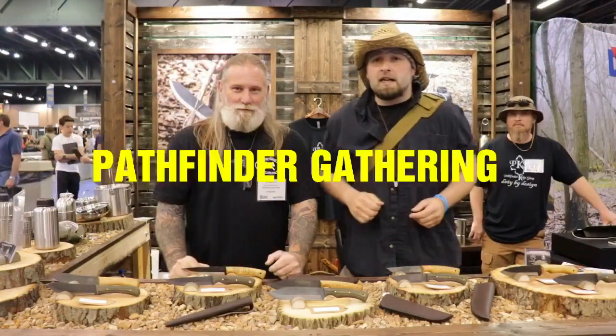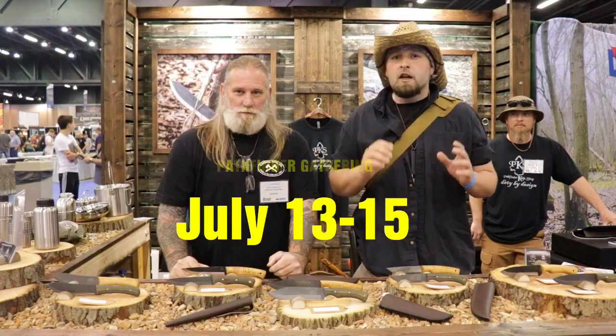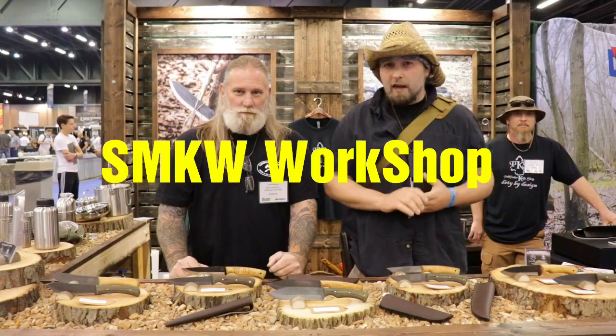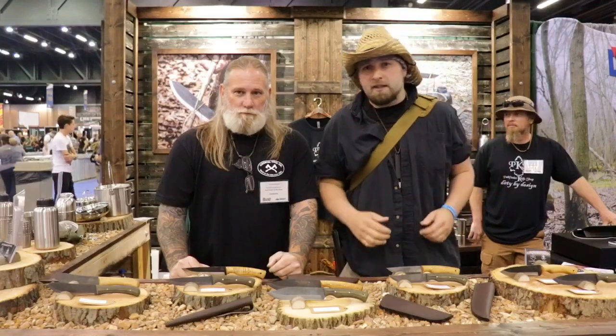Hey guys, if you want to see him, he's got the Pathfinder Gathering coming up. Look online for tickets and check out Smoky Mountain Knife Works — they've got a project they're going to be doing out there in a few weeks. So they're busy — we're going to let them go.